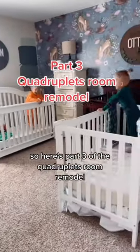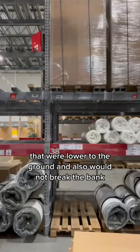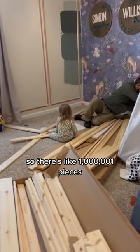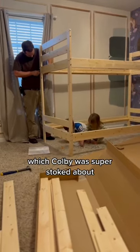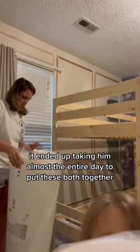Here's part three of the quadruplets room remodel. We finally found the perfect set of bunk beds for the quadruplets that were lower to the ground and would not break the bank. The downside is they're from Ikea, so there's like a million and one pieces, which Colby was super stoked about — it ended up taking him almost the entire day to put both together.